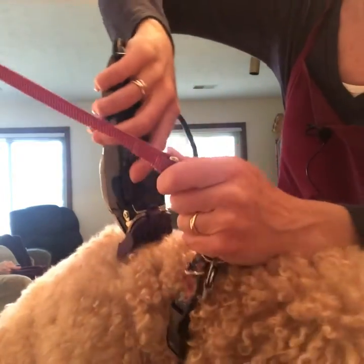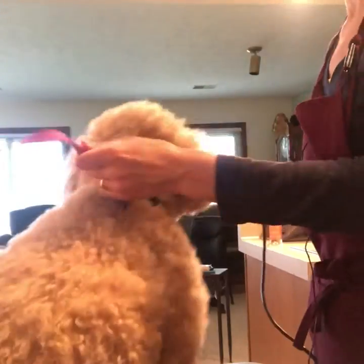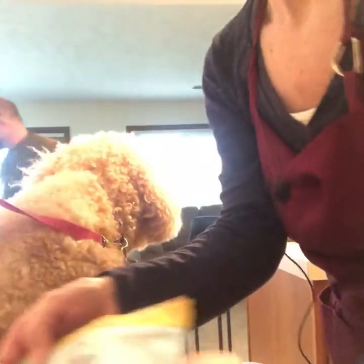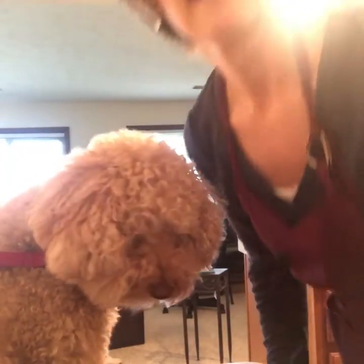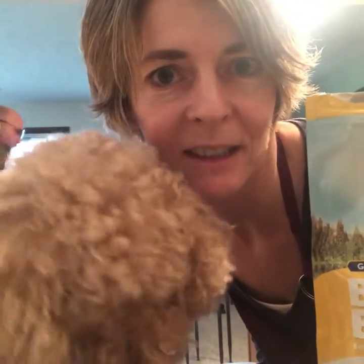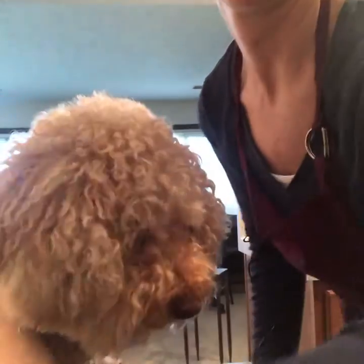I fixed the video. Whoops. Alright. I don't have this figured out yet. We're going to pause. I have since got her some treats, so hopefully this will work a little bit better. Let's see.